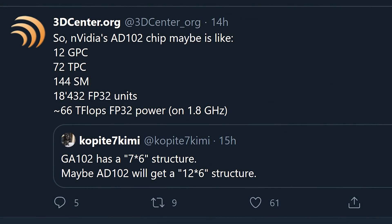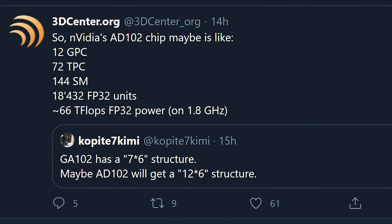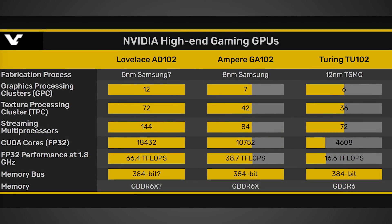It looks like some specs for the RTX 4080 Ti were just potentially leaked out over on Twitter by Twitter user Copite7Kimi, and they were shared over on videocards.com, where they put together a nice little chart that I will be sharing in this video.